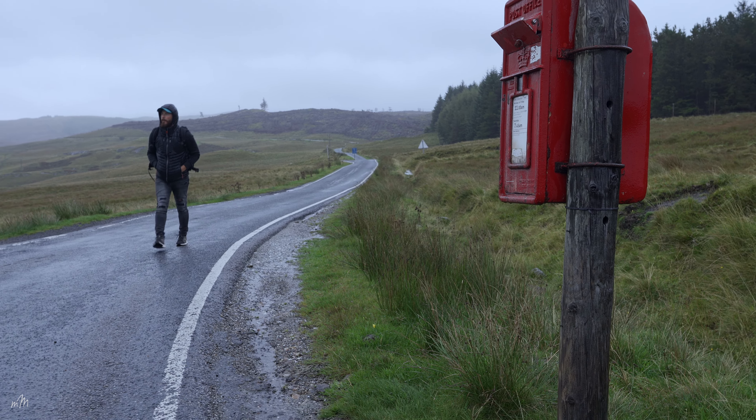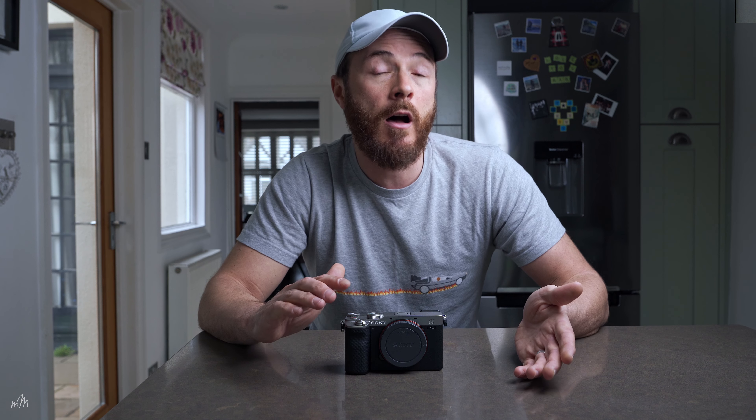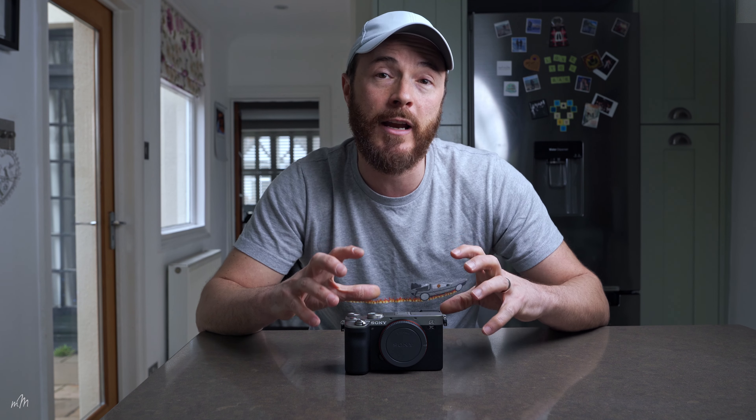Another advantage full frame has over crop frame is the absence of crop factor. Cameras like the Sony A6600 have always had a crop factor of 1.5x, meaning a 24mm lens won't work well for talking head vlogging — you'd have to step down to something like a 14mm to get the same results. Likewise for wide angle shots, you'd need a super wide lens. On the flip side, crop sensors give much better reach — a 200mm becomes 300mm effectively. However, full frame is generally more useful for vlogging and better image quality overall.